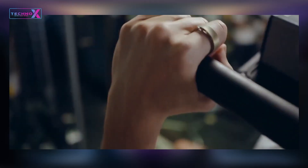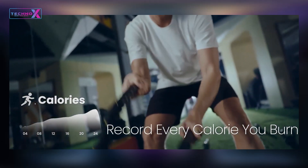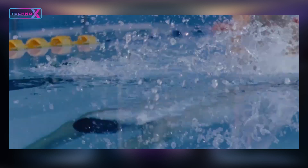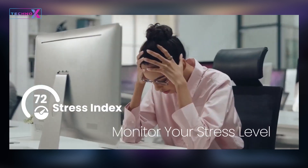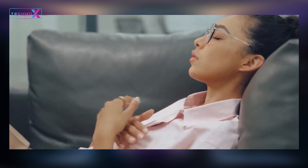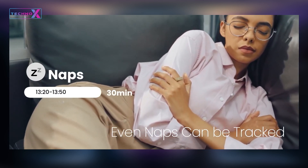When it comes to health and fitness, the Galaxy Ring stands tall with its comprehensive tracking capabilities. From heart rate monitoring to sleep tracking and stress analysis, it provides valuable insights to help you lead a healthier lifestyle.